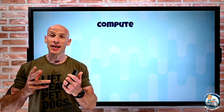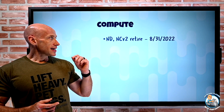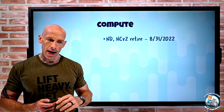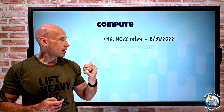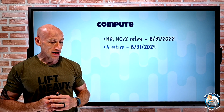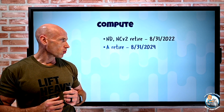A couple of things that have changed over the last week: the ND and NCV2 series VMs are retiring end of August 2022, so move to the new high-performance computing SKUs. The original A series VM is retiring end of 2024, so move to the AV2 or something else.